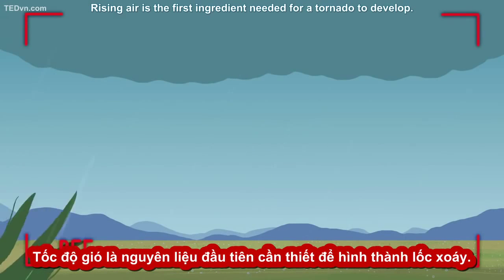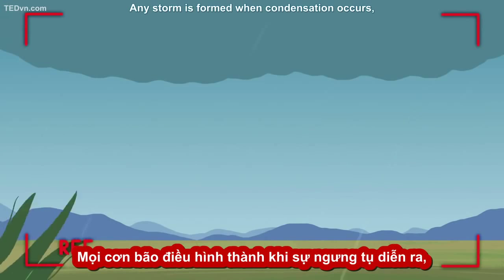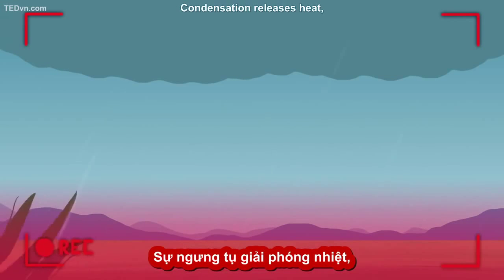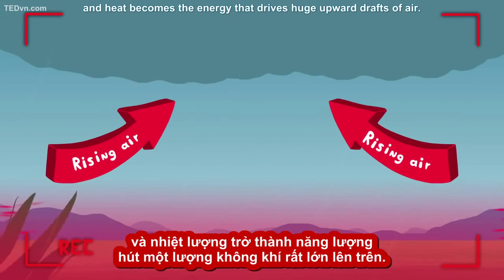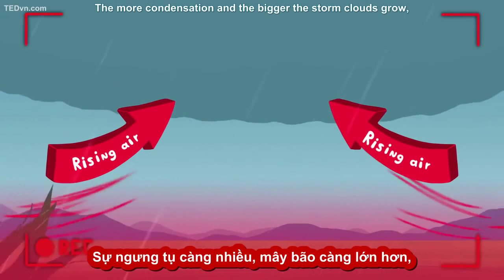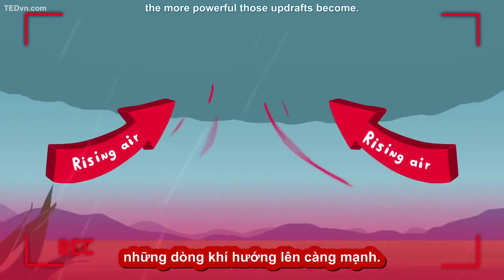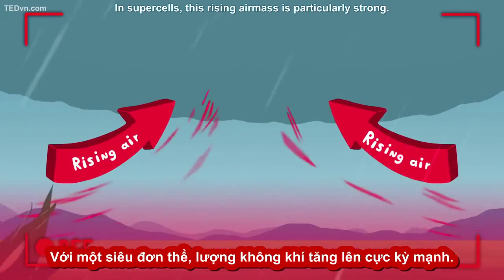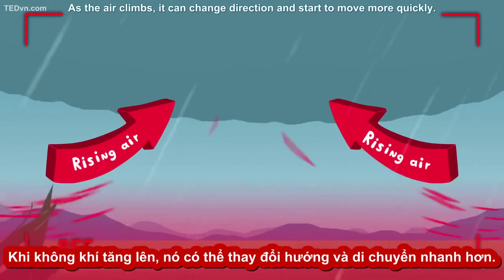Rising air is the first ingredient needed for a tornado to develop. Any storm is formed when condensation occurs, the byproduct of the clouds. Condensation releases heat, and heat becomes the energy that drives huge upward drafts of air. The more condensation and the bigger the storm clouds grow, the more powerful those updrafts become. In supercells, this rising air mass is particularly strong.